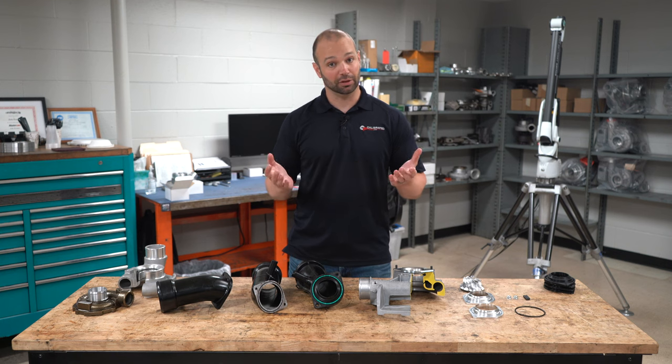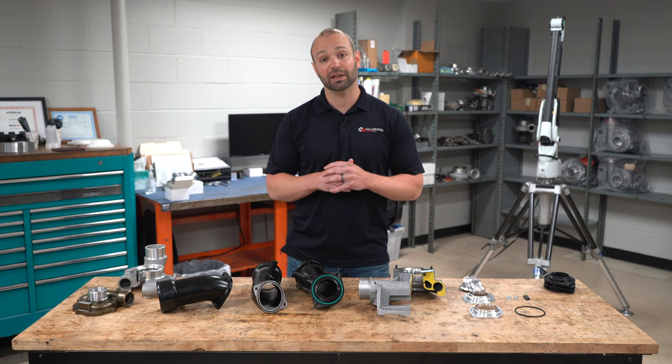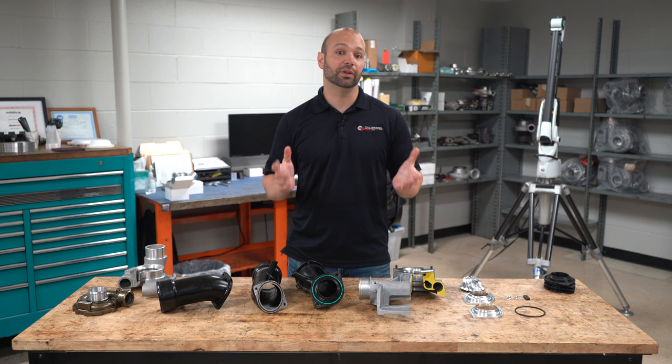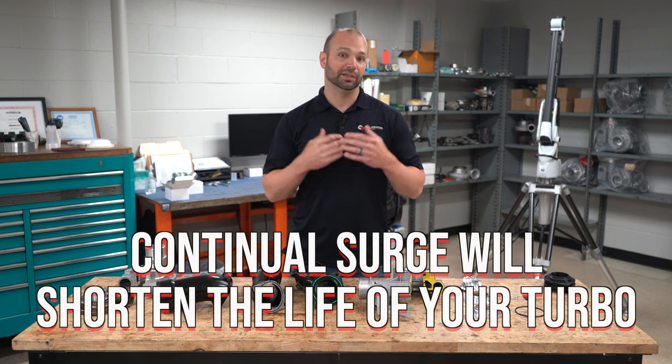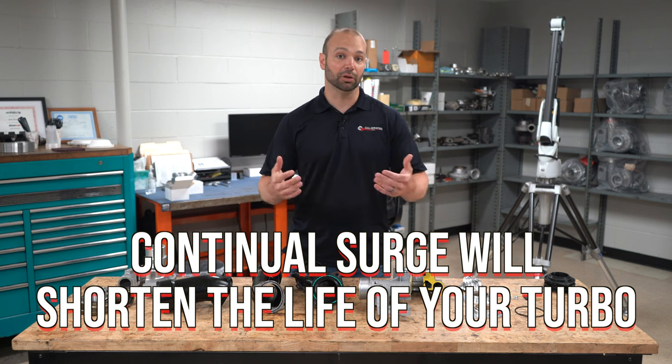Talk to your tuner, or give us a call if it's something we've worked with you on in the past — we're happy to help. Otherwise, get with your tuner specifically. The rest of this video is going to be on actual compressor surge, something you can audibly hear in the truck when you're under load.